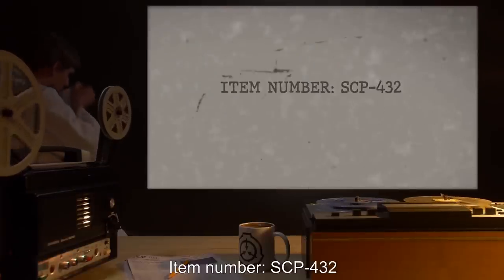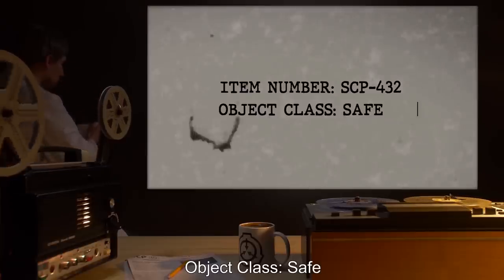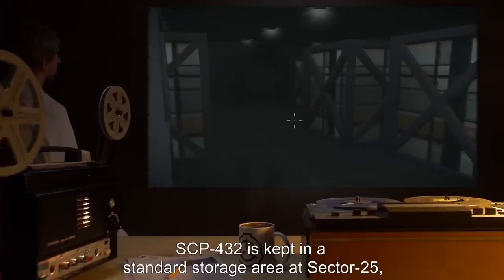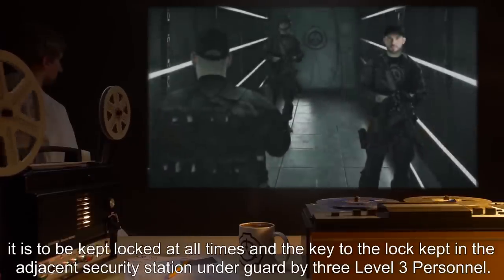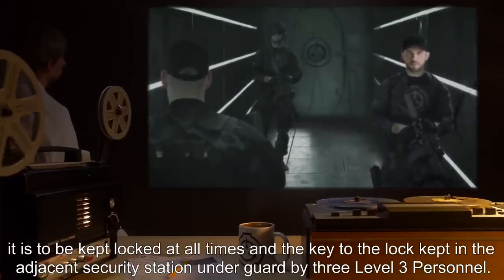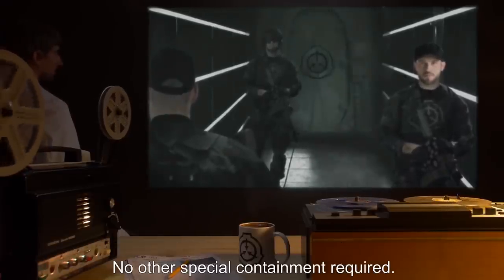Item Number: SCP-432. Object Class: Safe. Special Containment Procedures. SCP-432 is kept in a standard storage area at Sector 25, is to be kept locked at all times, and the key to the lock kept in the adjacent security station, under guard by three level three personnel. No other special containment required.